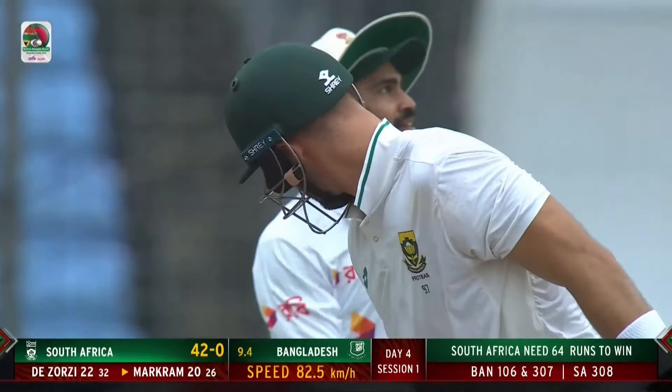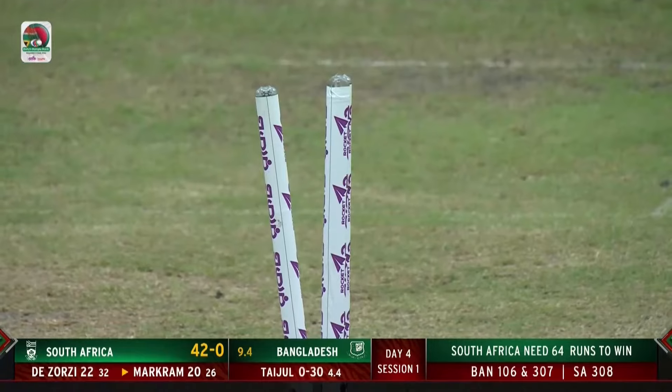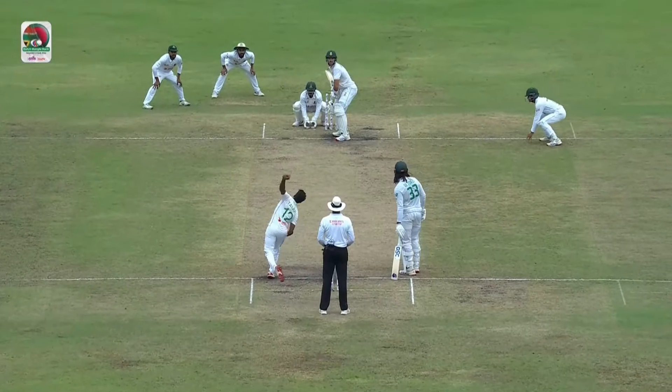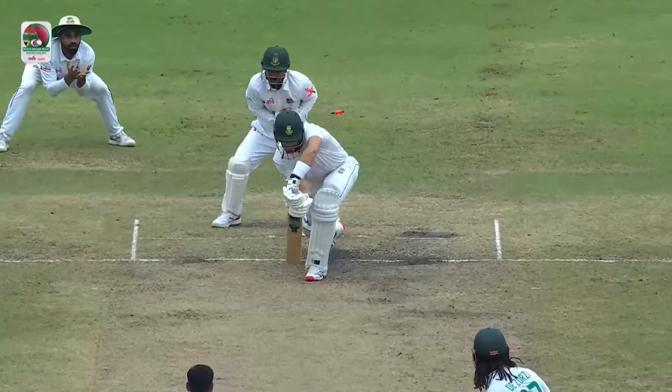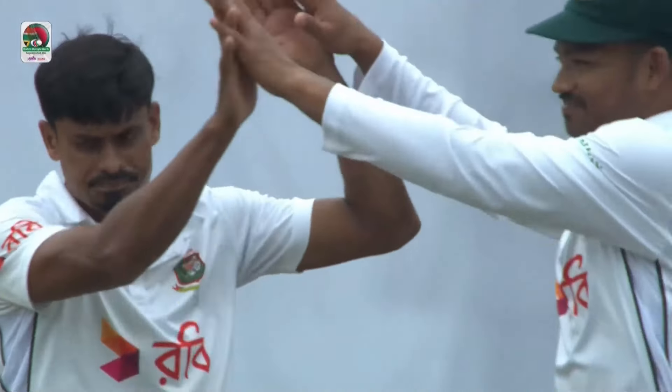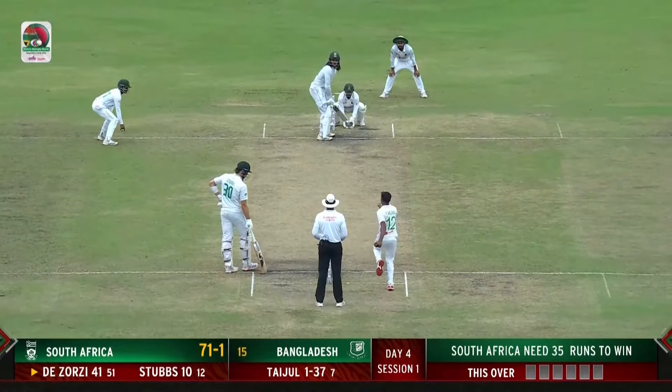Bolted through the gate of Aidan Markram. Taijul strikes for Bangladesh. And he picks up another one — the one that goes straight on with the arm. Lovely delivery. Squeezes through between bat and pad at Mirpur.